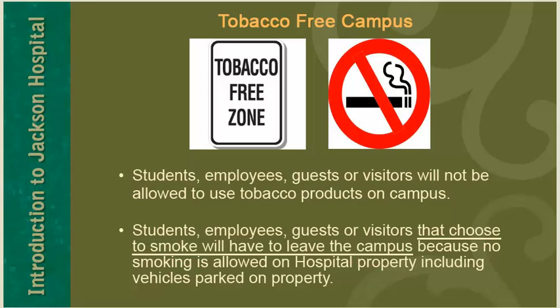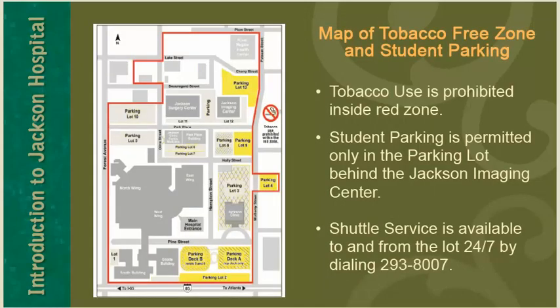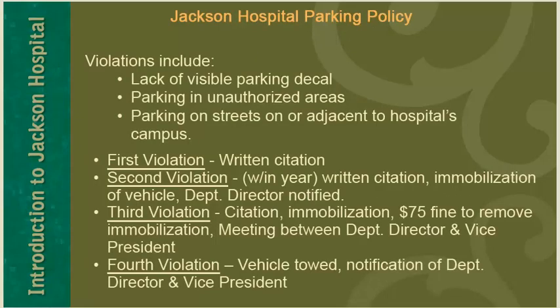This map indicates the Jackson Hospital tobacco-free zone and student parking. Tobacco use is prohibited inside the red zone. Student parking is permitted only in the parking lot behind the Jackson Imaging Center. Shuttle service is available to and from the lot 24/7 by dialing 293-8007. Students are required to have a Jackson Hospital parking tag visible — place the parking tag in the windshield in the upper corner of the driver's side. Violations include lack of visible parking decal, parking in unauthorized areas, or parking on streets adjacent to campus.